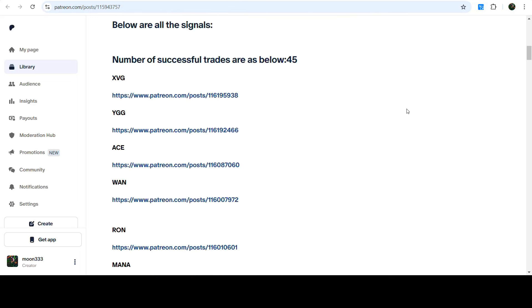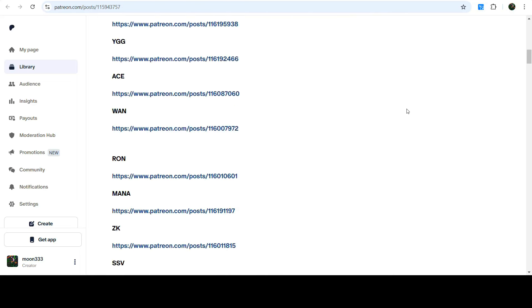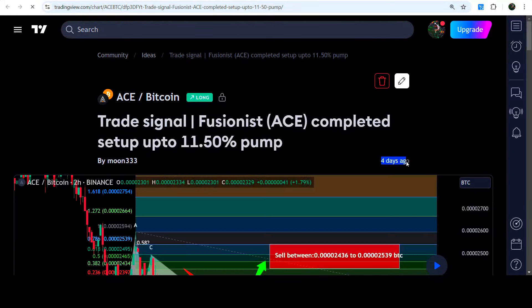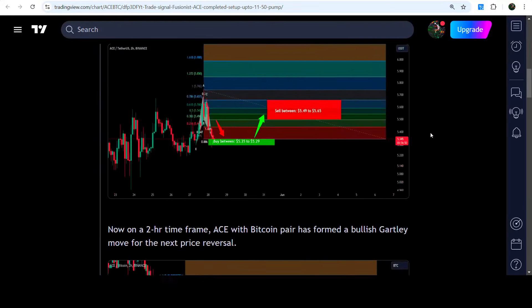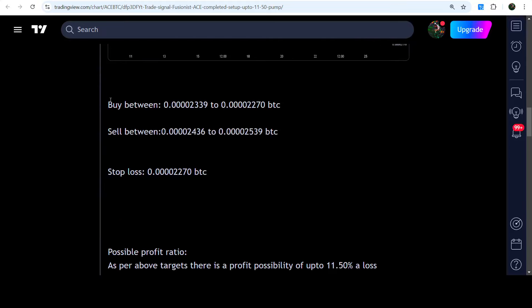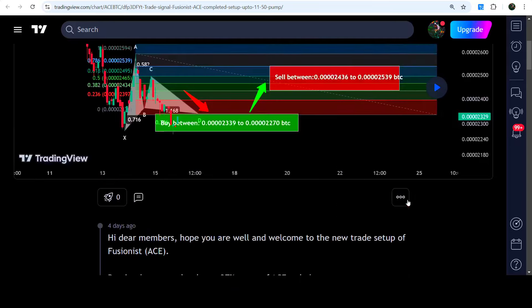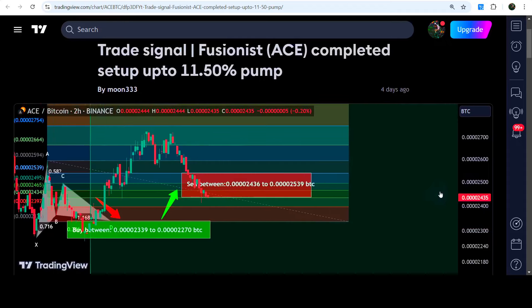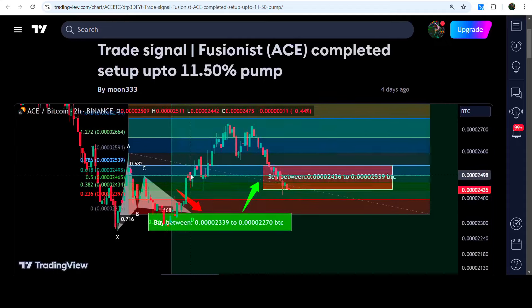You just need to open that report, and if you would like to check or verify any trading signal — like this trade setup for Fusion — you just need to click on the link for the trade setup and it will take you to the TradingView chart. On this chart you can see when I shared this signal, almost four days ago, and you can watch the complete trade setup: the buying zone, the sell target zone, and the stop loss. After clicking the play button it will show you how the price line moved up from the buying zone and rallied to the sell target zone — it was a very massive pump.